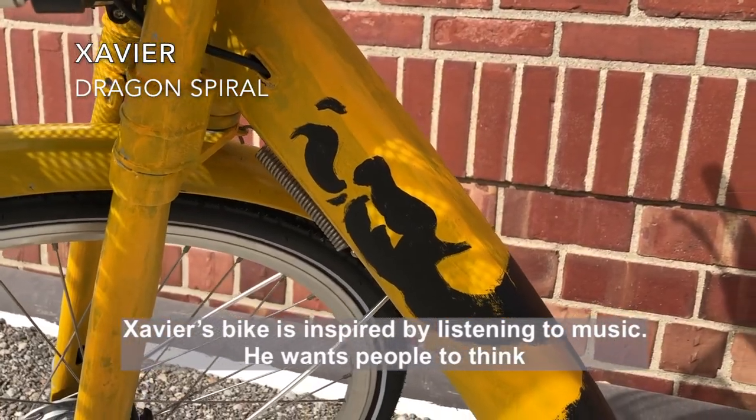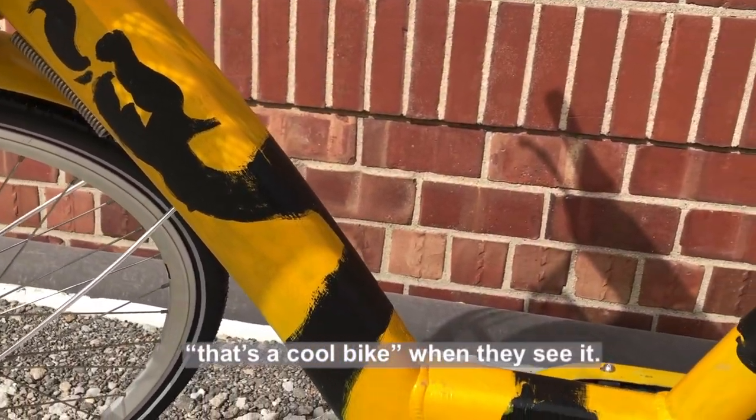Xavier's bike is inspired by listening to music. He wants people to think, 'That's a cool bike,' when they see it.